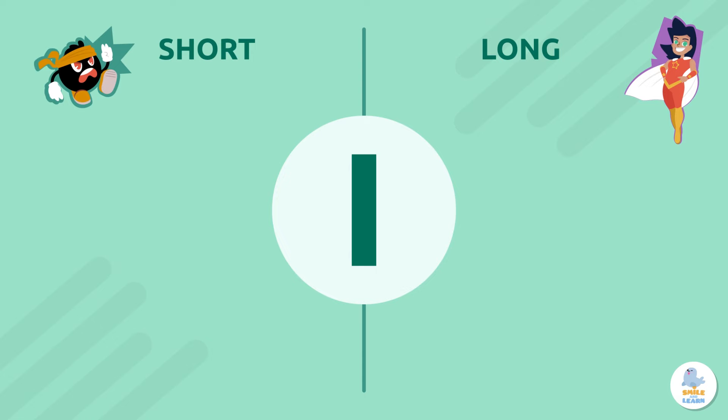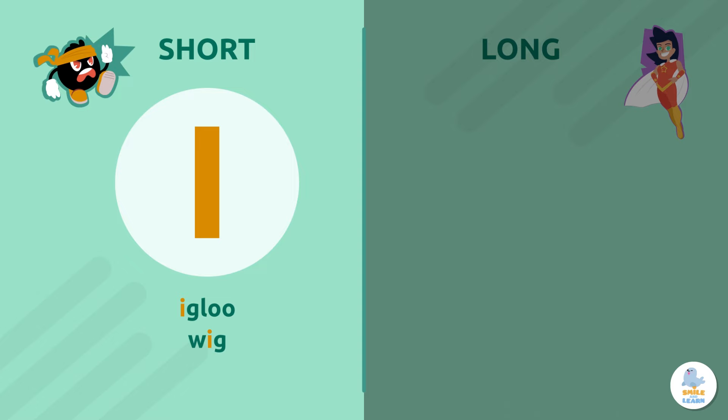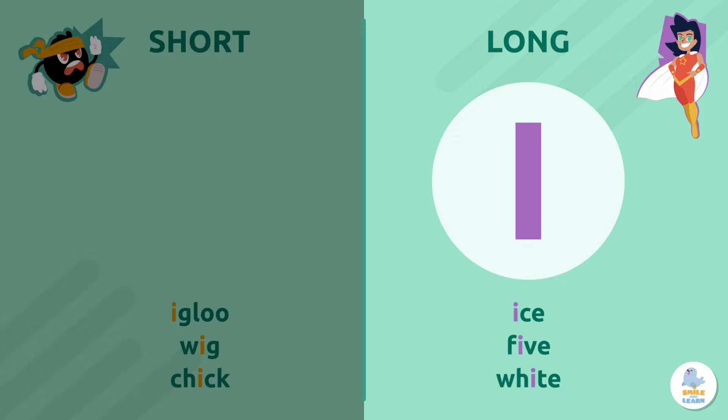Letter I. The short sound is I — like in igloo, wig, and chick. The long sound is its name, I — like in ice, five, or white.